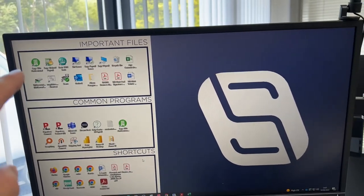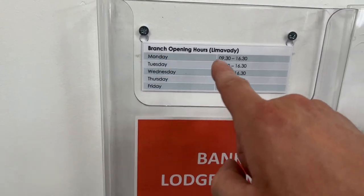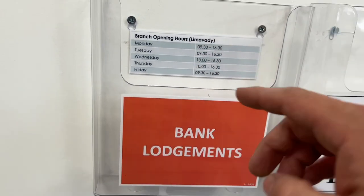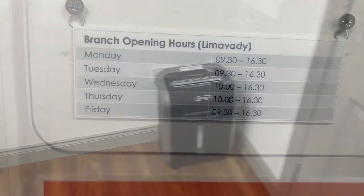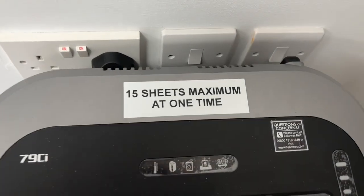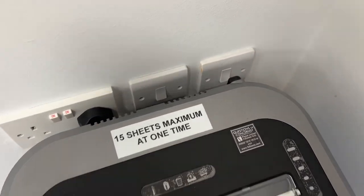This next improvement is really interesting — it's the details for the opening hours for the local bank, so when we go to lodge money we know exactly when they're going to be open. Also on the shredder: wherever you ask the question, that's what the answer should be. How many sheets can I fit into the shredder? 15 sheets maximum at any one time.